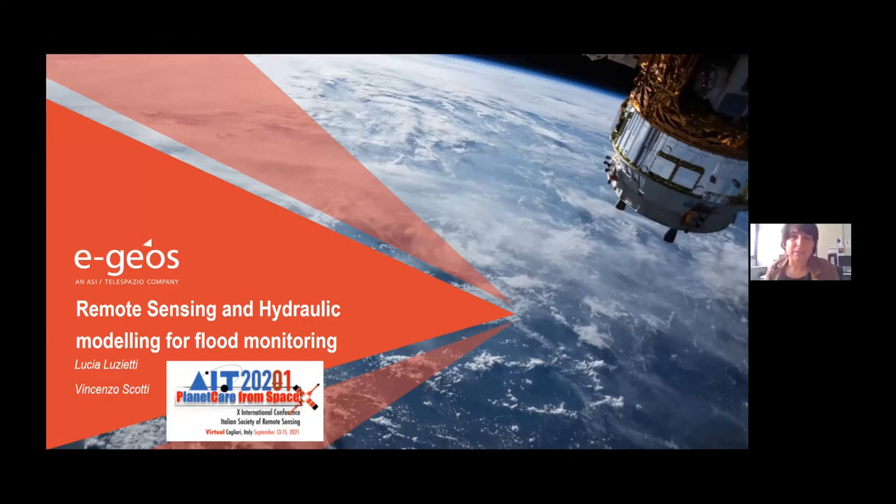Hello everybody. I'm Lucia Luzzietti, responsible for emergency services and operations at IGEOS. I will present a new product generation for flood, based on the integration of remote sensing and hydraulic modeling.